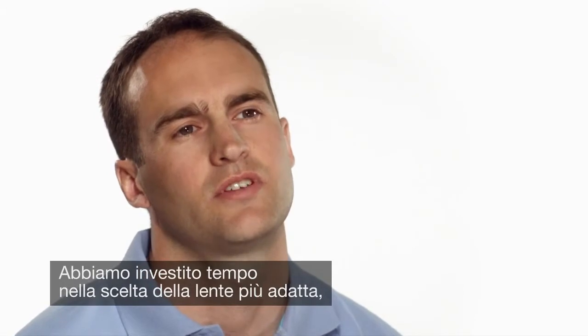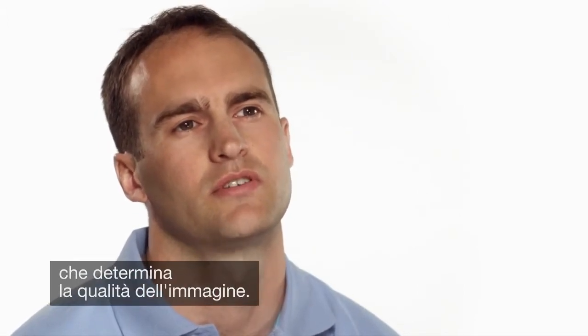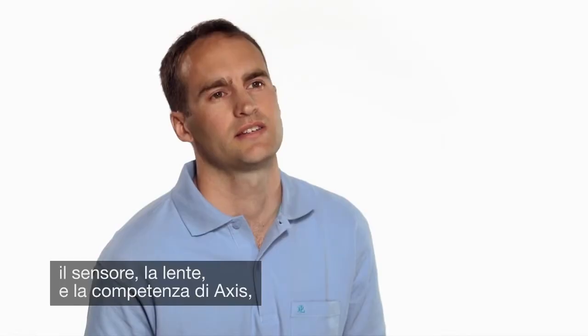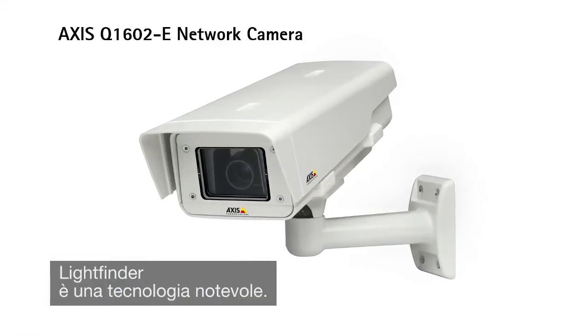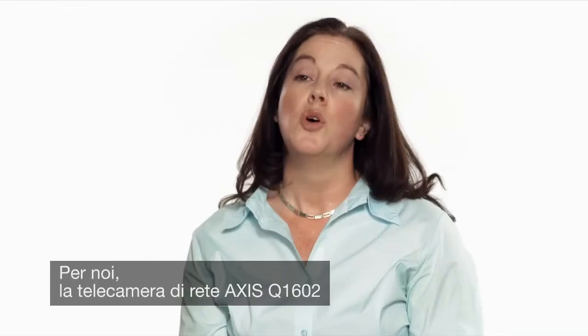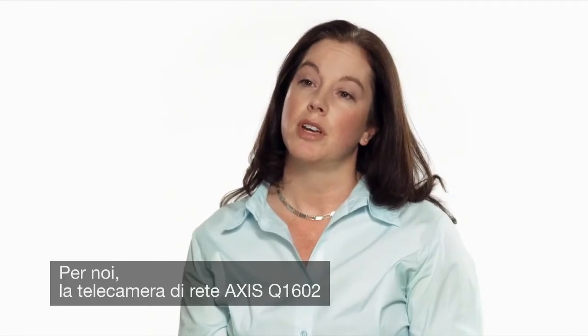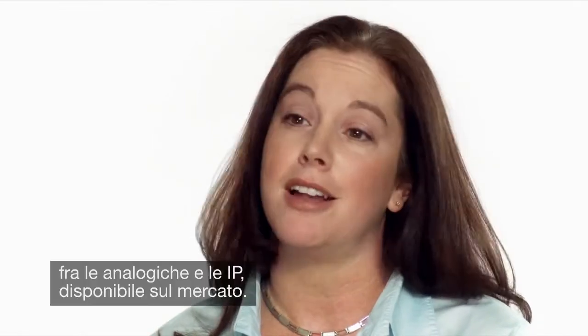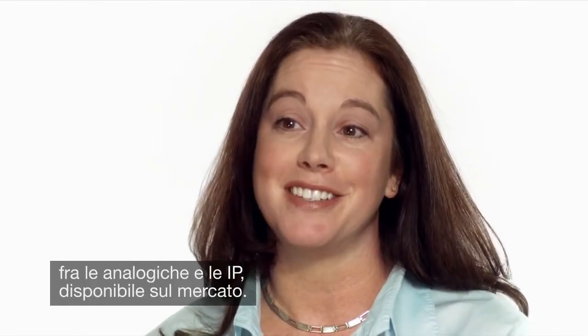We also invested a lot of time in finding the right lens, because a good optic can make a huge difference to image quality. So it's a combination of these three things — the sensor, the lens, and the Axis knowledge base — that makes LightFinder such an outstanding technology. We believe that the Axis Q1602 network camera is arguably the best light-sensitive camera, analog or IP, available on the market today.